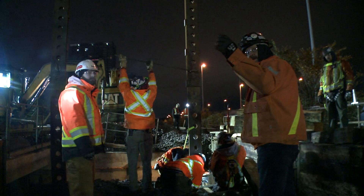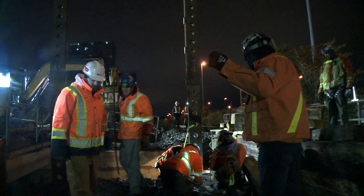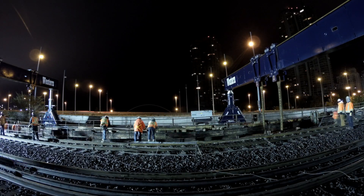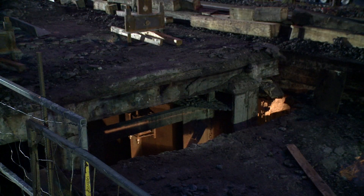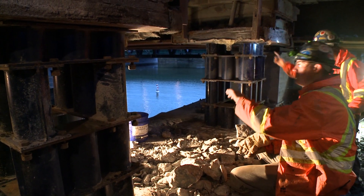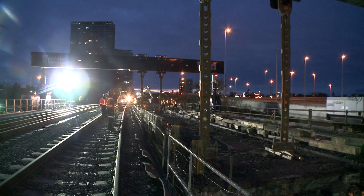They begin by attaching the span to the gantry using adjustable steel hangers. To allow for proper clearance, the team will have to lift each span in several steps. We don't want to lift too high because obviously the higher we get, the less stable we are. So we had to come up 40 inches, put some stands underneath to accept the load to sit back down, and then shorten our rigging up top. And then we just start coming up out of the hole.